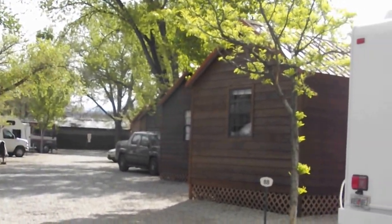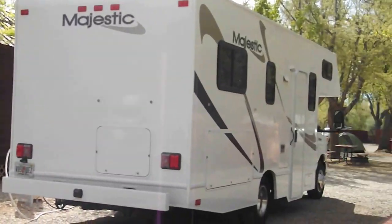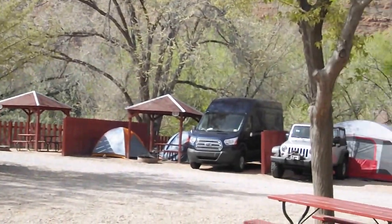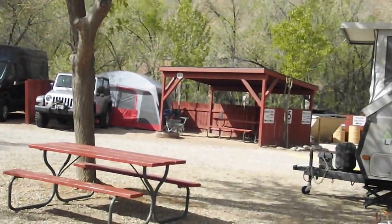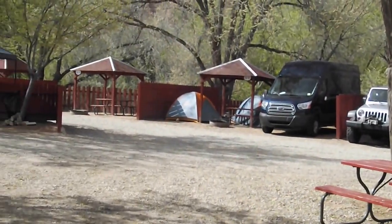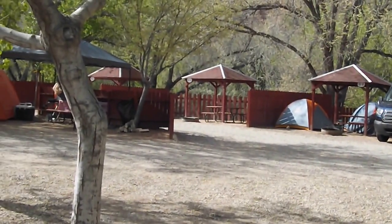Again, it's Canyonlands RV Resort and Campground here in Moab, Utah. It looks like it's going to be a beautiful day today — a little bit chilly when you get up in the morning, mid-April like I said, but otherwise beautiful. Hope this helps in your travel plans. Bye!